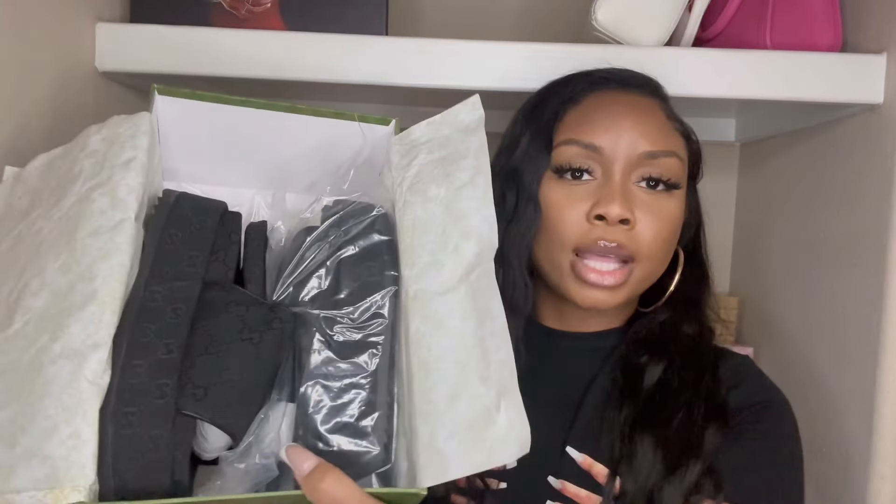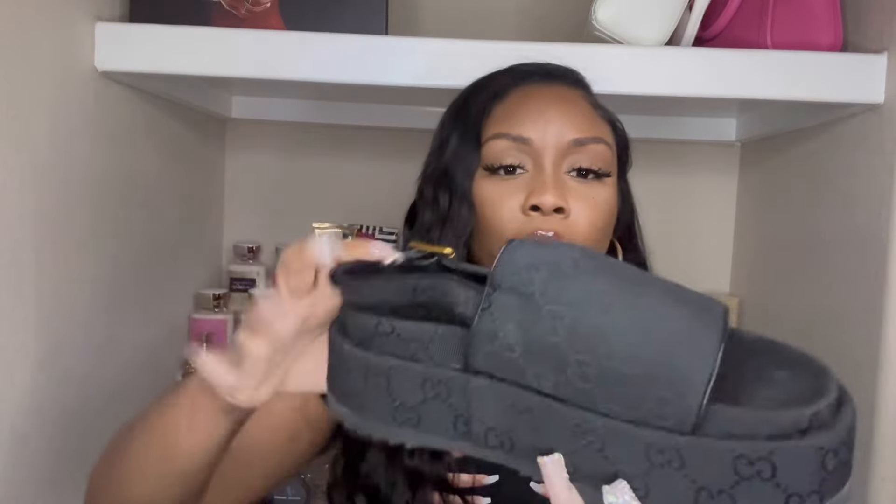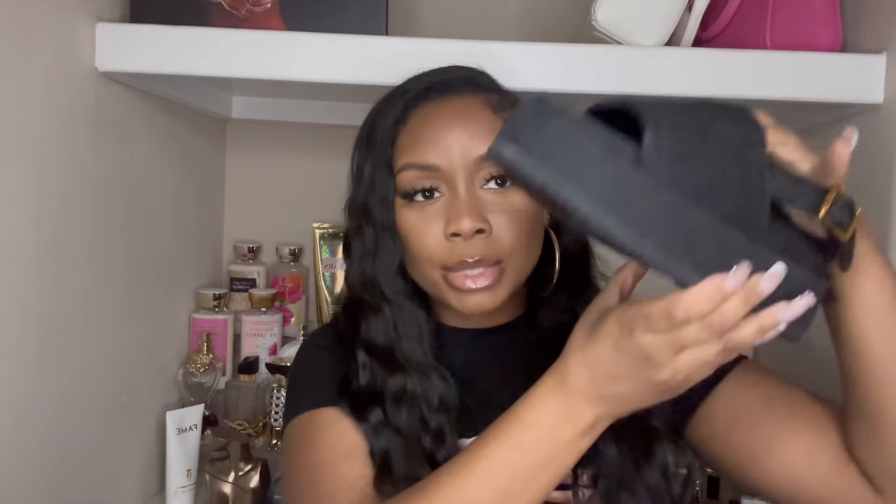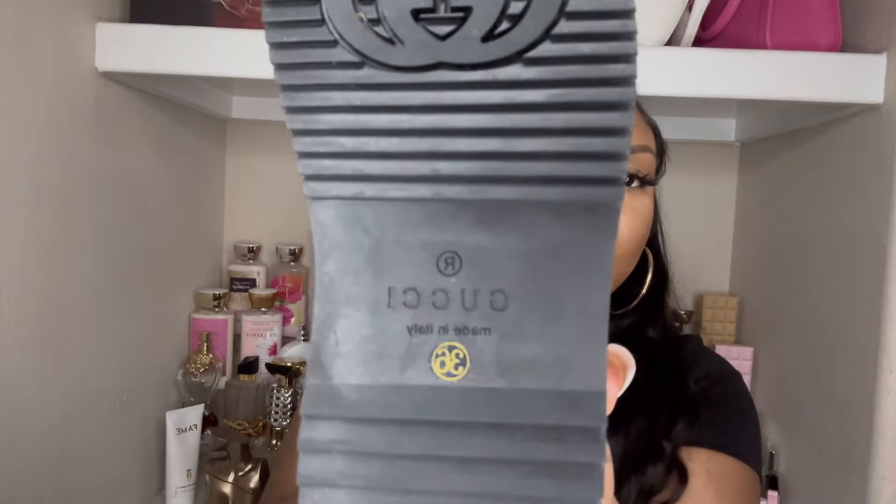These are the slides. I do have the brown Gucci slides, so these are similar to those except they have a slingback look and the Gucci logo all over them, but in black. I like the brown ones but I wanted a platform sandal that was more low-key — a solid color — so that's why I chose these. I wear a size 6 so I got a 36.